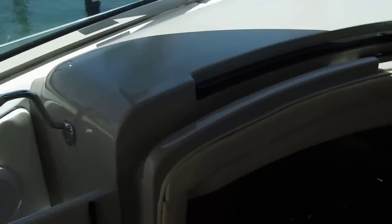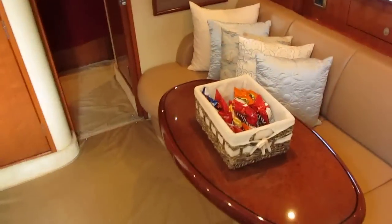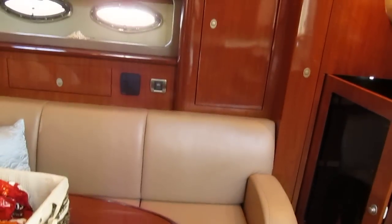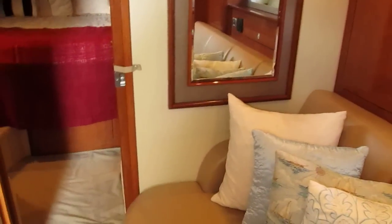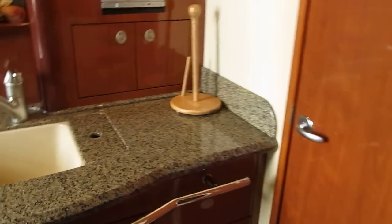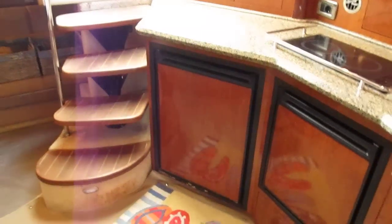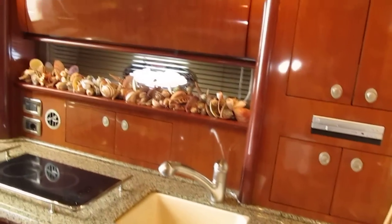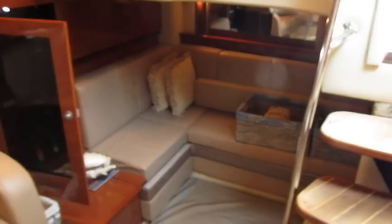Going inside, we go down four steps into a beautiful salon. There's a cream-colored sofa and cherry wood interior on the starboard side. On the port side we have the galley with a stove top, microwave, ice maker, and refrigerator, plus plenty of cabinetry. All the wood is in good shape. Aft, we have a seating area that converts into a double berth, one step down.